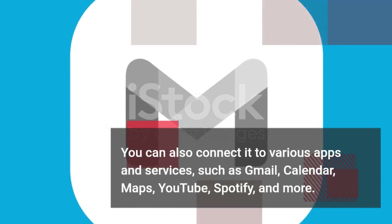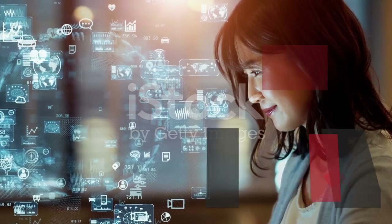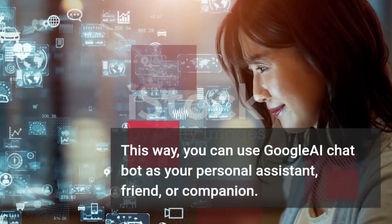You can also connect it to various apps and services, such as Gmail, Calendar, Maps, YouTube, Spotify, and more. This way, you can use Google AI Chatbot as your personal assistant, friend, or companion.